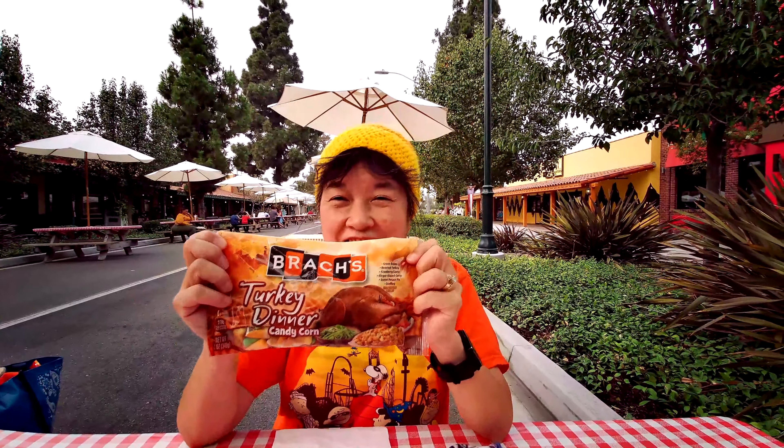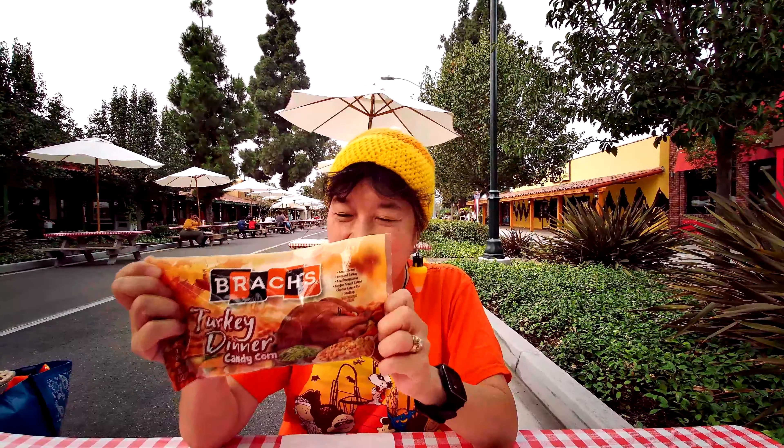We have here the Brach's Turkey Dinner Candy Corn, and there are six flavors in here.